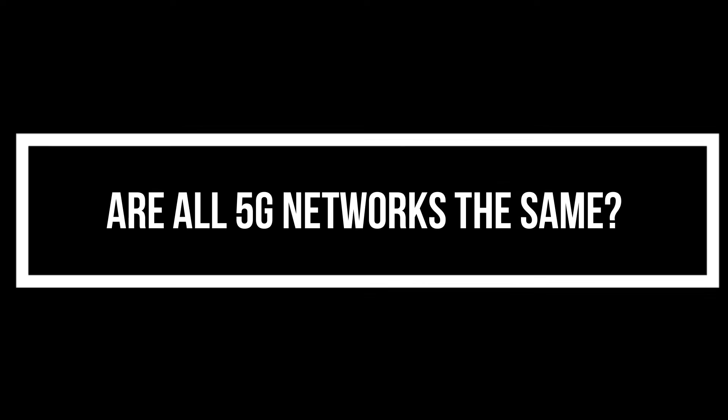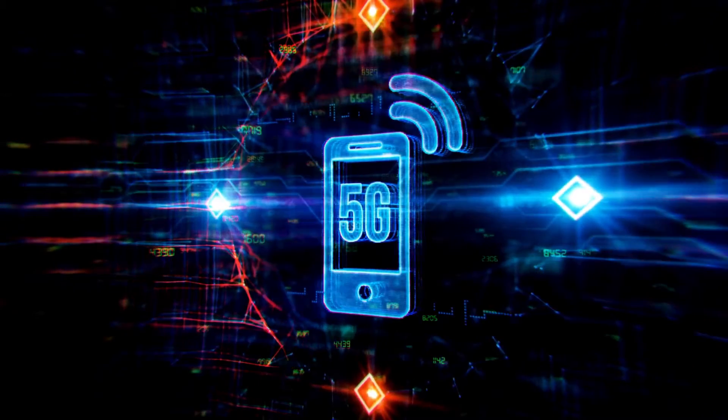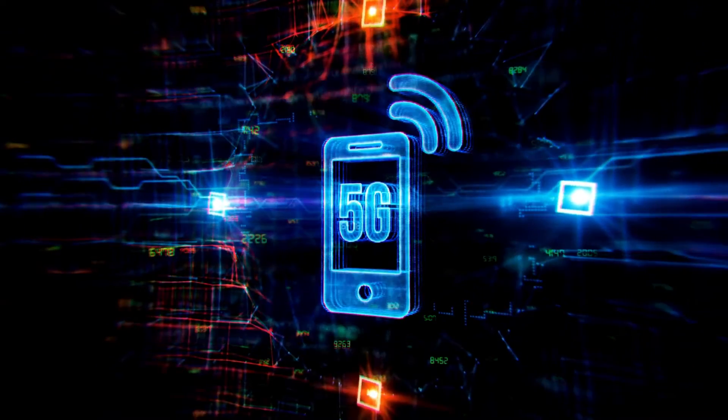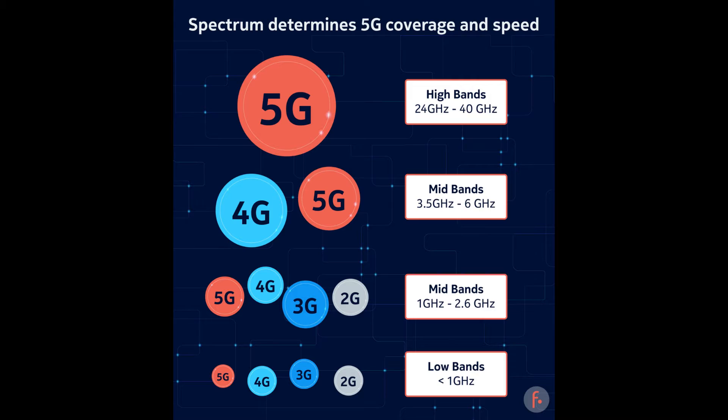Are all 5G networks the same? No. There are three types of 5G networks being built in the US: low band, mid band, and high band, often called mmWave band. The word band refers to the radio frequency of the communication — the higher the band or frequency, the faster the communication and data speeds. Less than 1 GHz equals low band, 1 to 6 GHz is mid band, and 24 to 60 GHz equals high band.